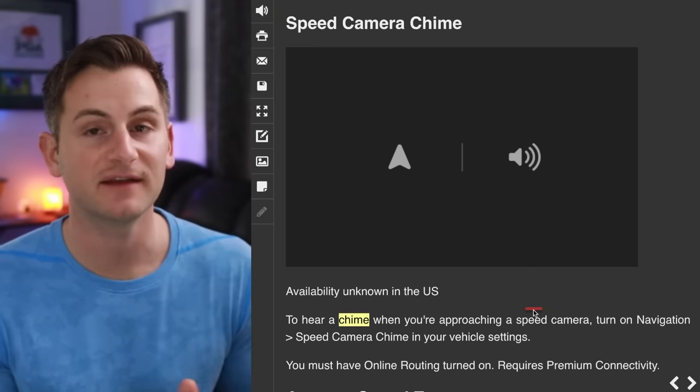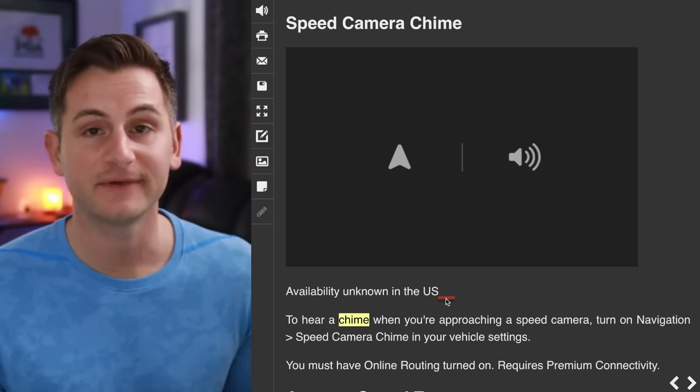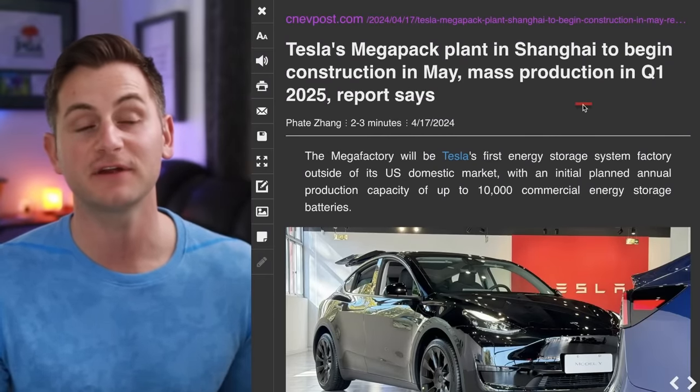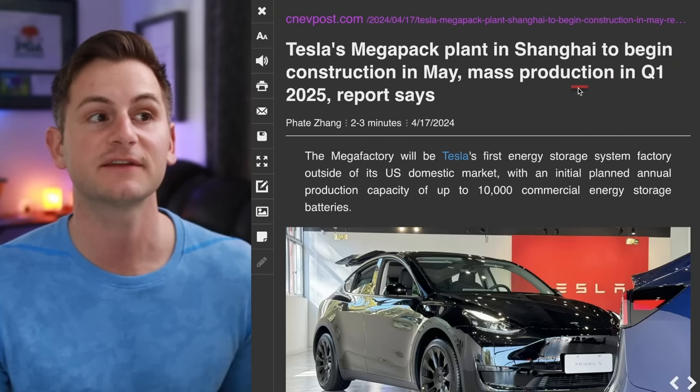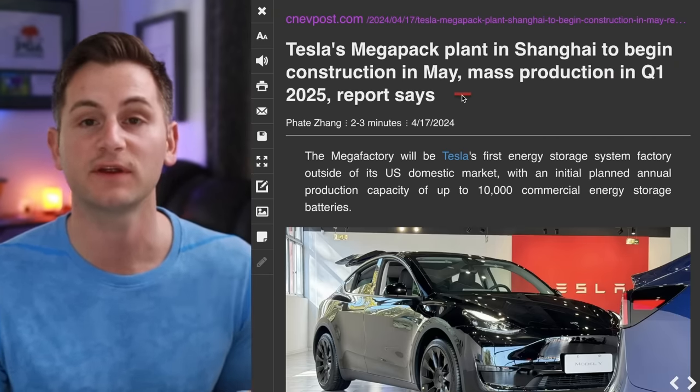You'll also have the option to hear a chime anytime you're approaching a speed camera. Availability in the US right now is unknown. The CNED post gave us an update about Tesla's megafactory in Shanghai — construction is set to begin in May and then mass production in Q1 2025.